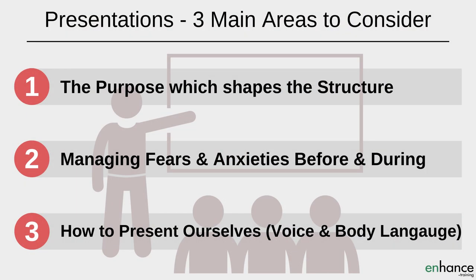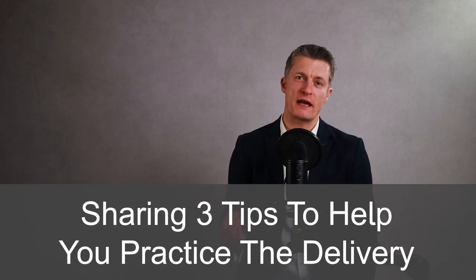When you are presenting at work, there are three main areas to consider. Firstly, the purpose of your presentation and therefore how to construct it. Secondly, how to manage your fears and anxieties before and during the presentation. And third, how to present ourselves while attention is on us. And at the end, I'm sharing three tips to help you practice the delivery of your presentation so you can present confidently and naturally.